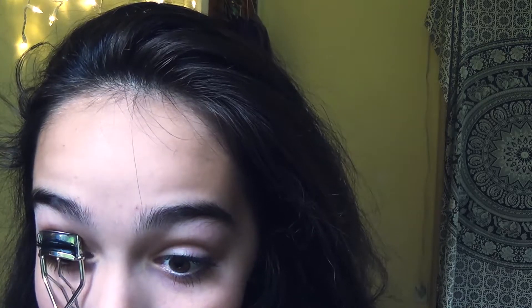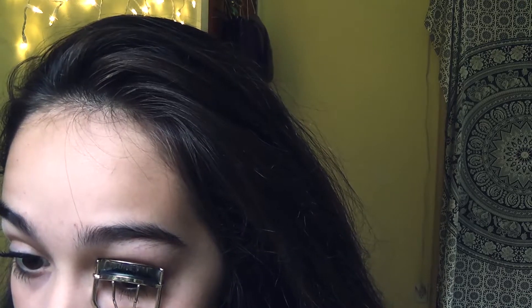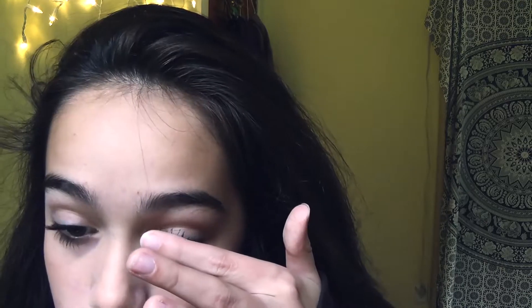I'm gonna re-curl my eyelashes now to make them even more awesome because I only care about my eyelashes. I don't care about anything else in this world — I'm just incredibly vain and self-centered. That's okay. Depending on the day, I'll also tightline, but I think I'm not gonna do that today.